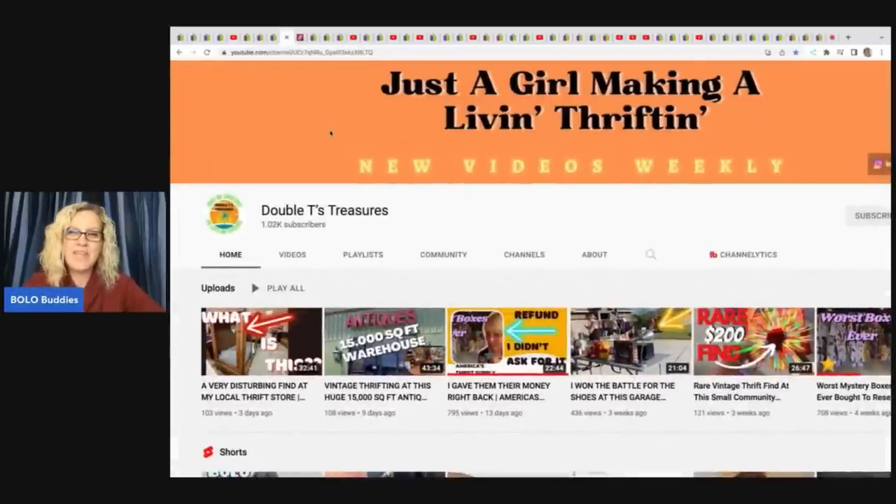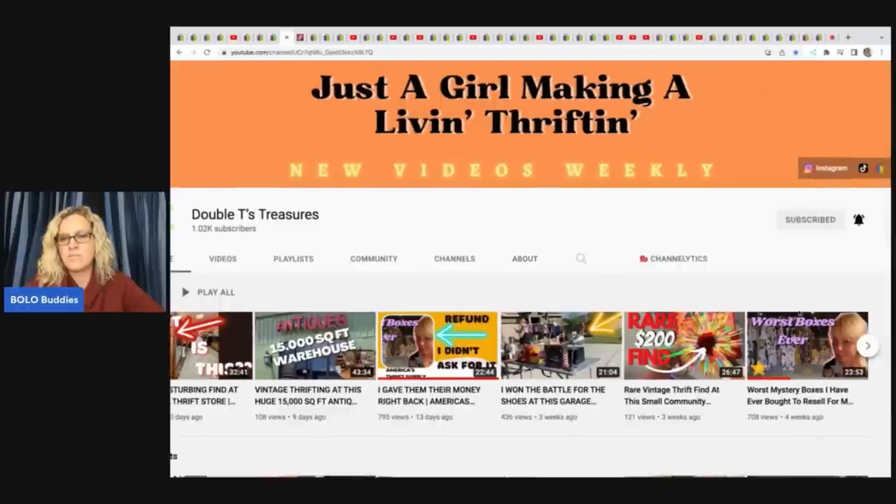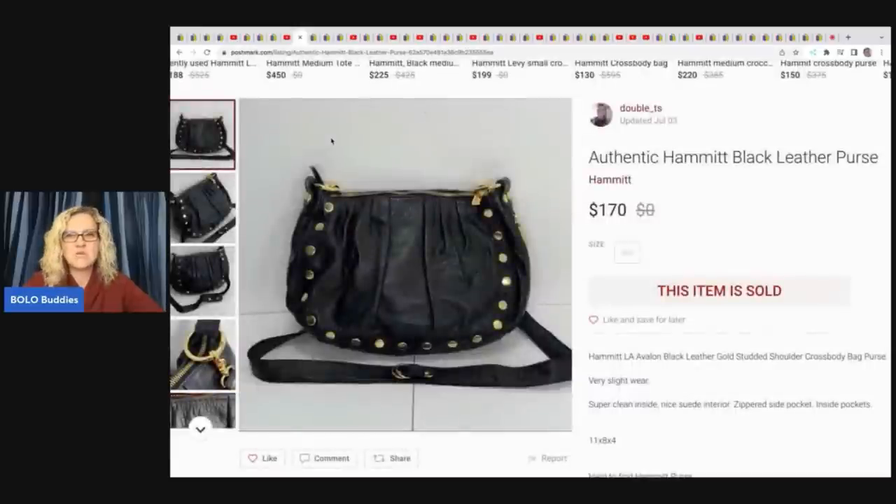We've got Double T's Treasure — she hit 1,000 subscribers, so that is completely awesome, go sub her up. She recently did a video sourcing from America's Thrift where she had a bad experience and they ended up making it right, with a follow-up video you can check out. She sold on Poshmark an authentic Hammock black leather purse — got it at an estate sale for $15 and sold it on Poshmark for $170 in one week.